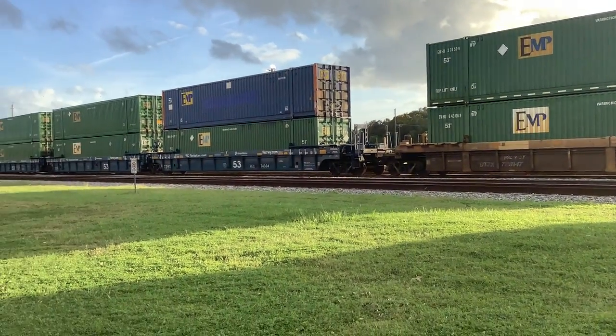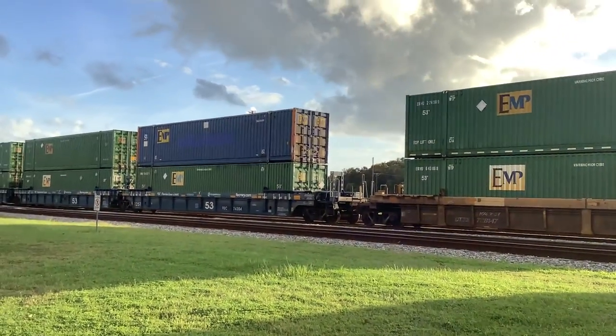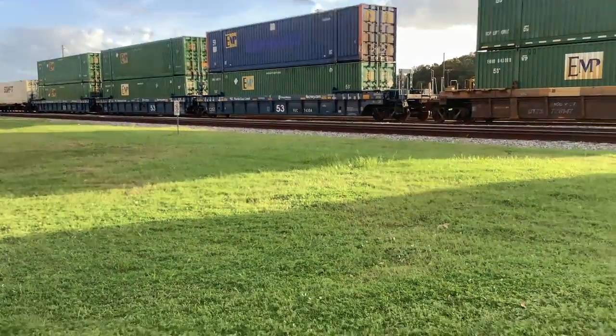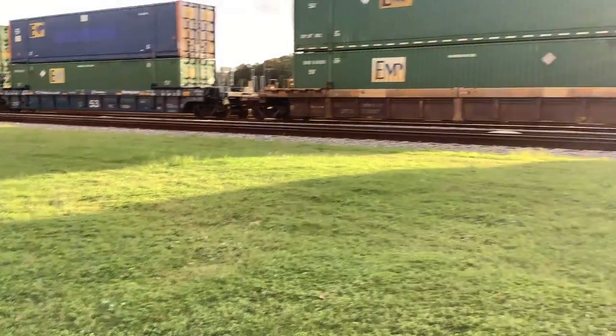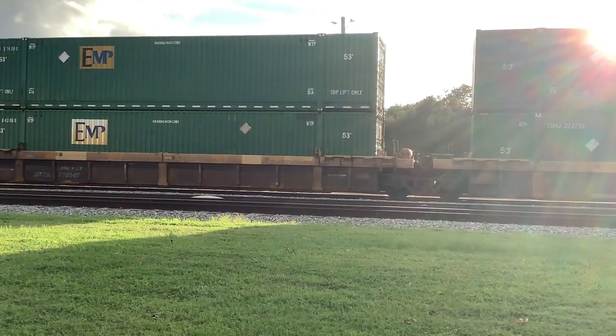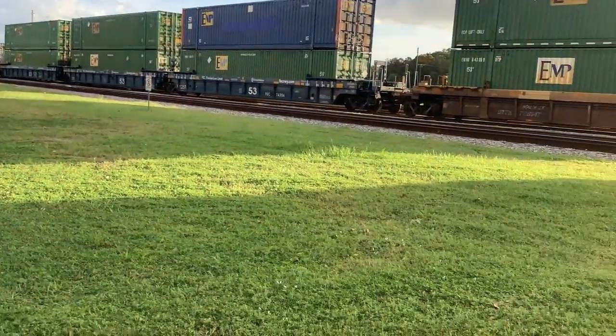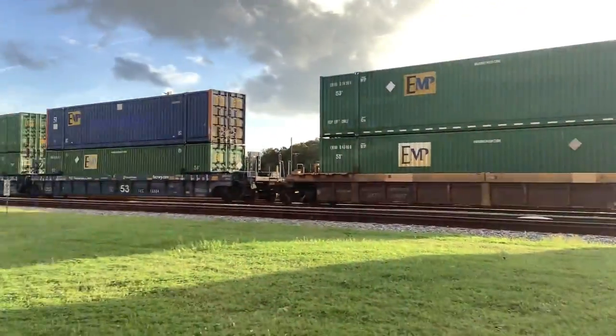Is that an ambulance or fire truck? Flash ambulance. That was from Volusia County.